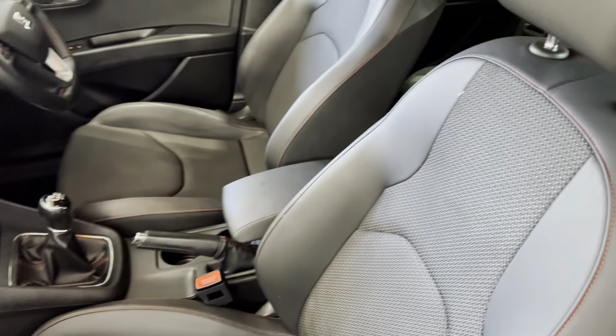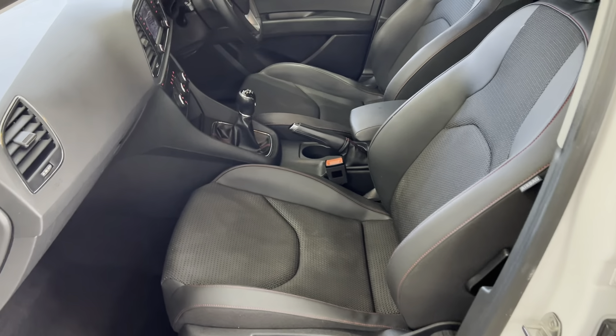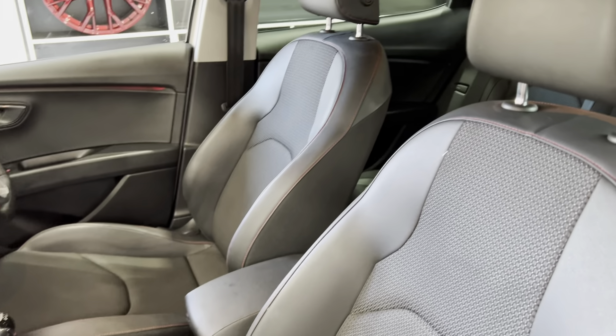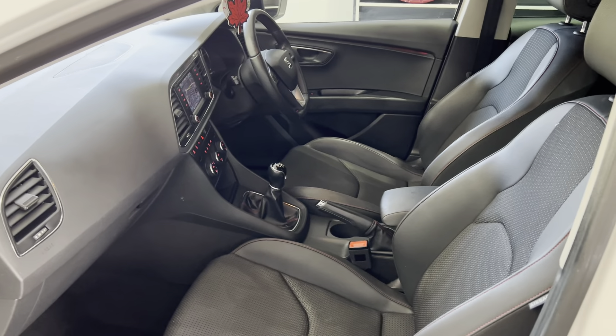I've not actually seen this interior combo in a Seat Leon before — we've had quite a few of these come in as part exchange, but this one is a very nice interior setup. It's a six-speed manual, which is of course going to work very nicely with the 1.4 TSI petrol engine.